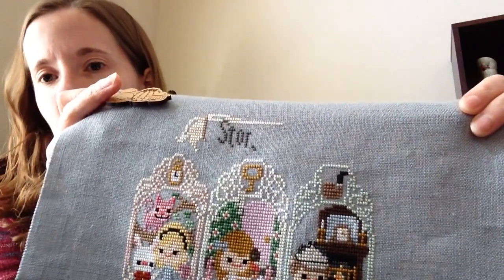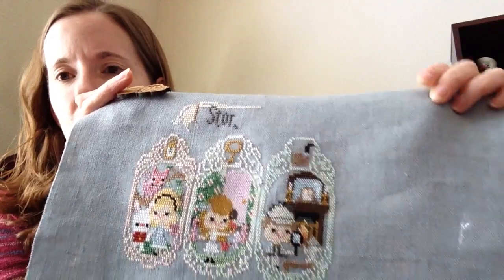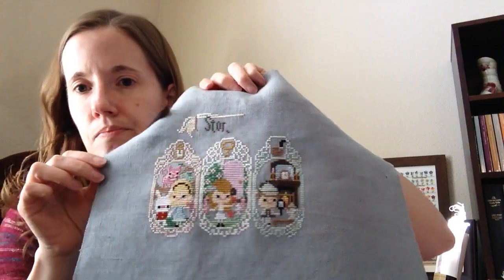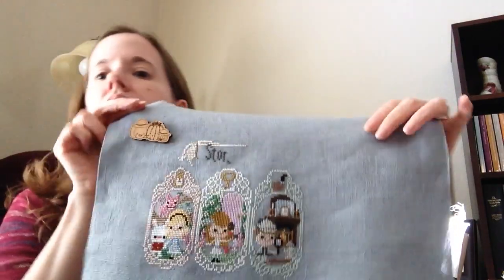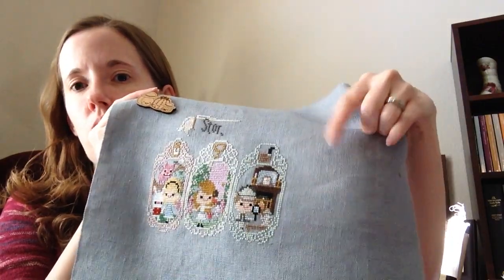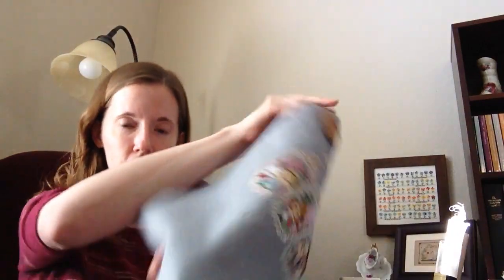I got just a tiny bit done on the border — a string of letters finished. At the beginning of April in a couple weeks I will be working on the Wizard of Oz, which is going to be a fun one — another colorful one. I'm still really liking this project; it's super cute. Shelly Key X Stitch is working on this one this year also.